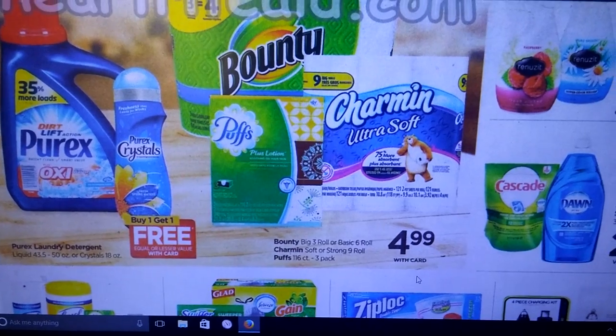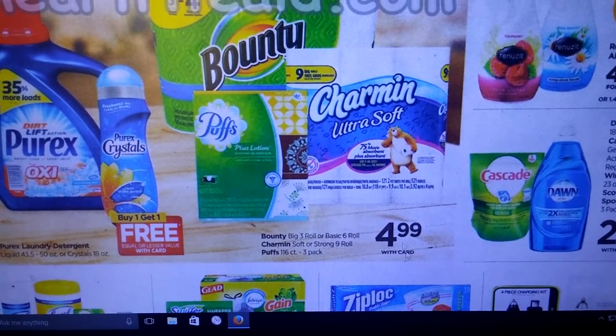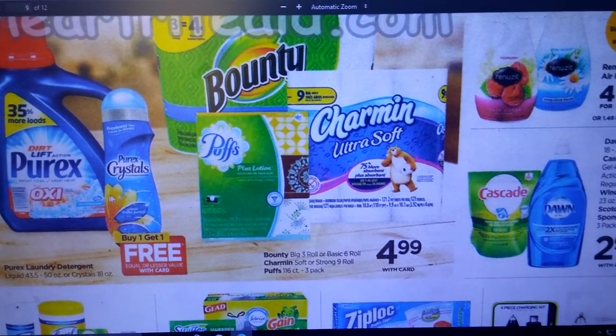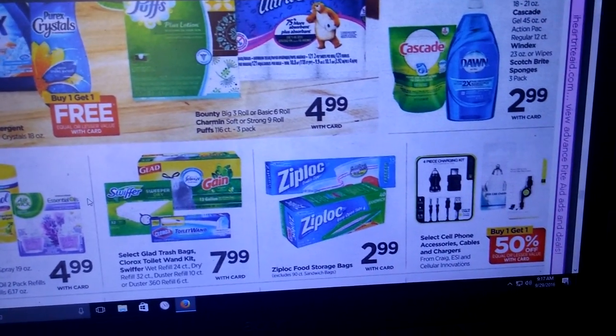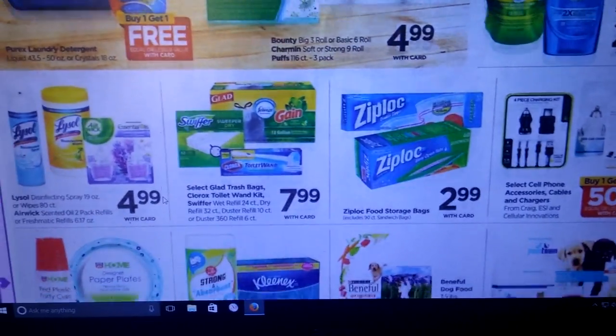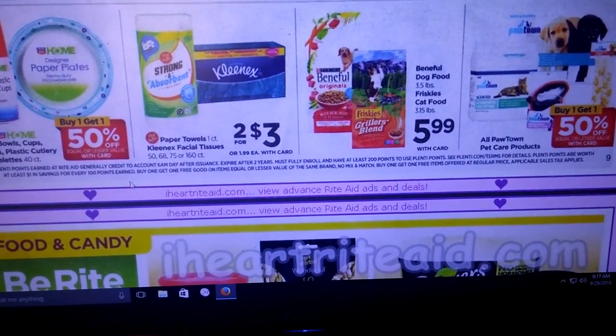We've got Bounty, Charmin, and Puffs. Purex is buy one, get one free — I think there is a dollar off coupon coming, but no points back. Ziploc and all that fun stuff — no real points back either.